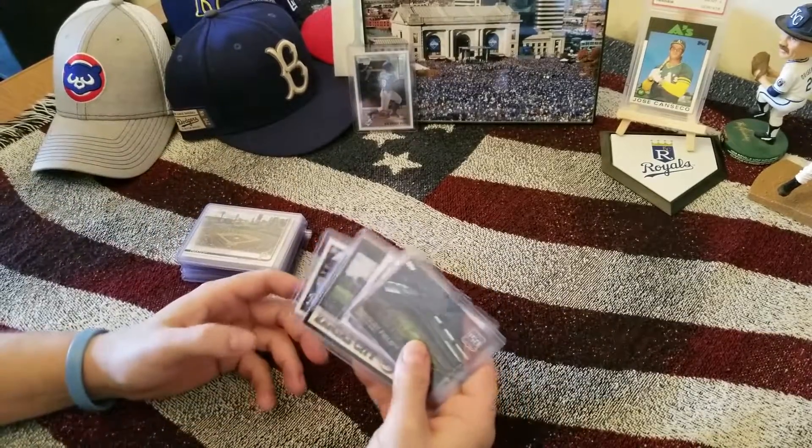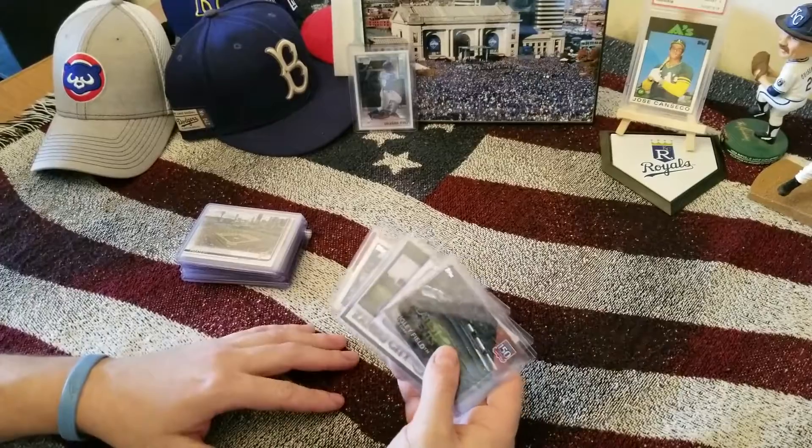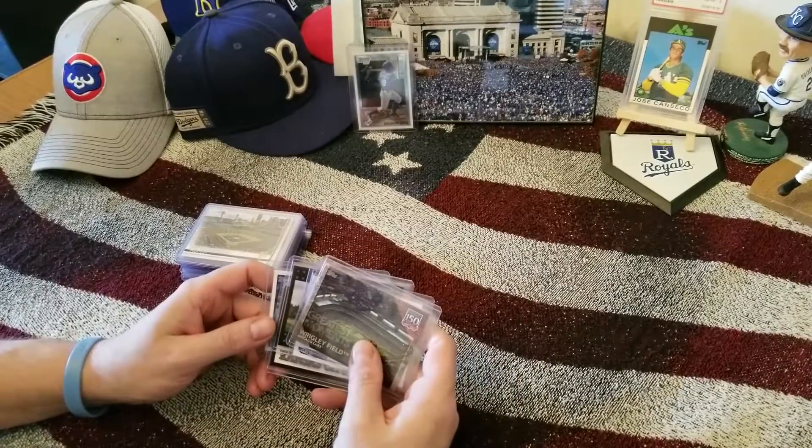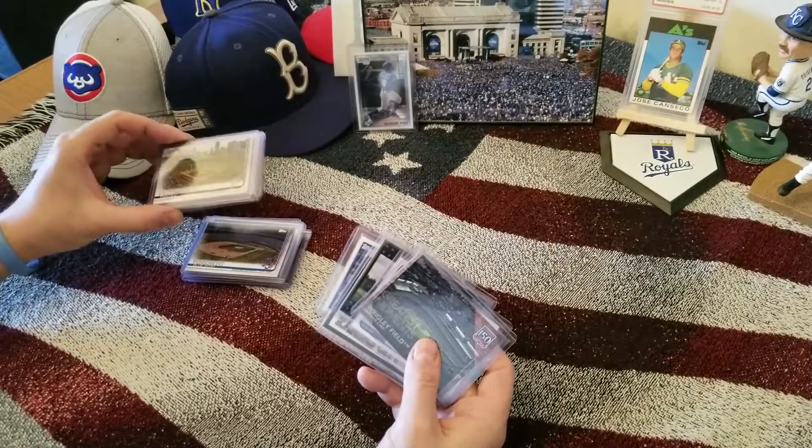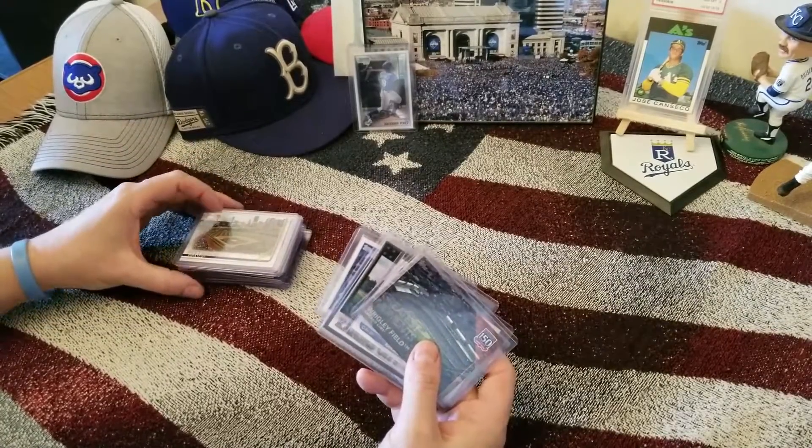I really like studying the stadiums back in the day, playing baseball on PS4, PS3, PS2 — all of that — to see what they look like. There's like the cathedrals of baseball. I love them.